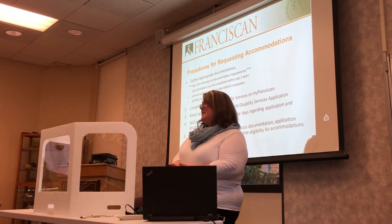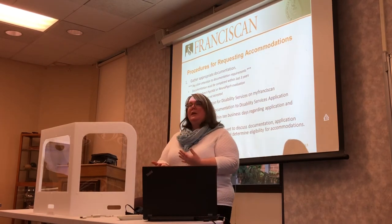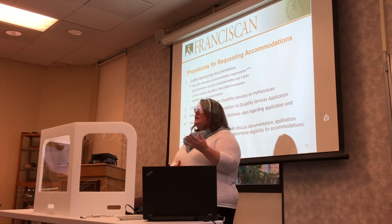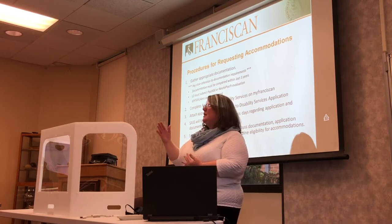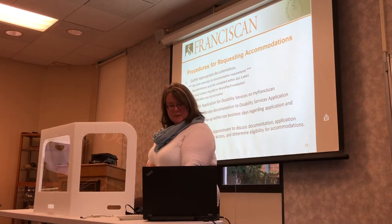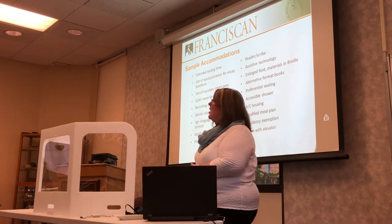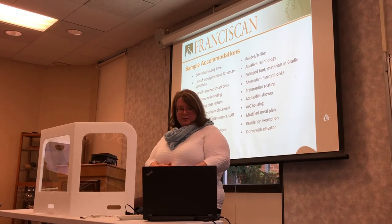During that intake appointment, we talk with the student about their needs, their application, and any barriers. That's where we determine if they qualify for accommodations and what those accommodations are. Academic accommodation letters are sent directly to the student's professors. Dietary or housing accommodations are sent to residence life, as they oversee those aspects. These are just some examples of common accommodations — by no means an exhaustive list, but a sample of what many students utilize here at Franciscan.